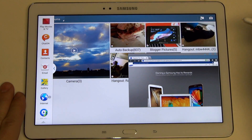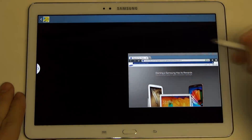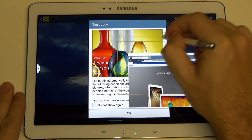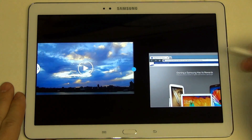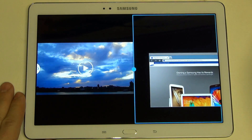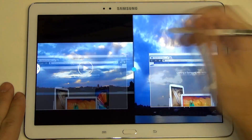Now I've got the gallery there in the background. I can pull up a video — this can of course be floating around, as I already demonstrated. Keep that playing — now you've got that same exact window control that I've shown in the past, which is pretty cool.